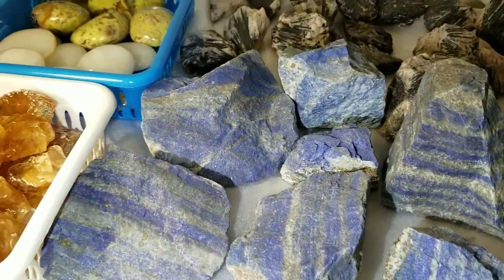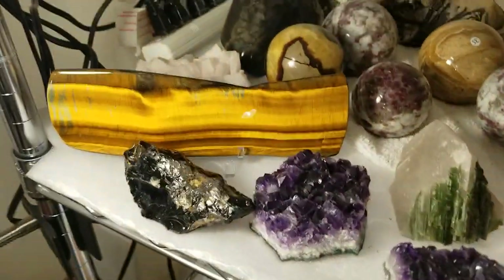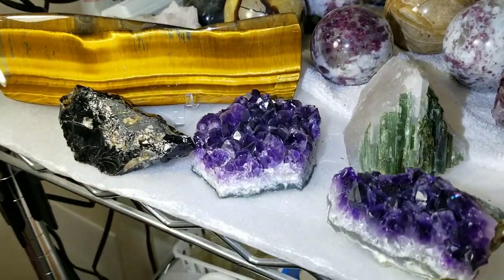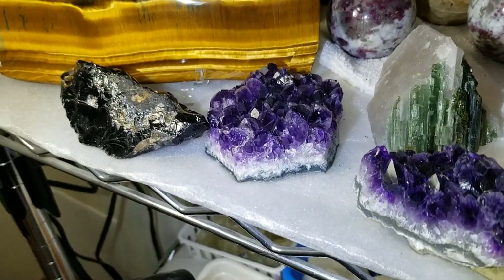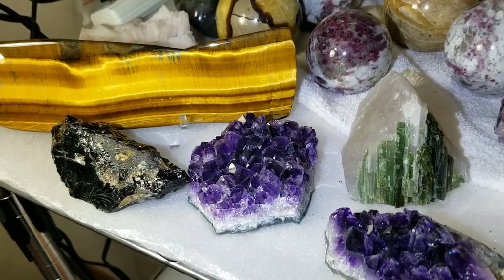We have some larger pieces of lapis as well — these are really nice. Again from our friend Mark, this is a beautiful piece of tiger's eye with incredible chrysocolla. I'm going to move the camera up and down. This is the highest quality tiger's eye you're ever going to see, and Mark said he's been having a really hard time getting that recently.